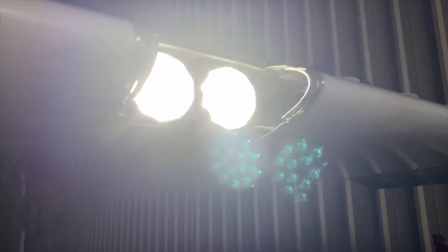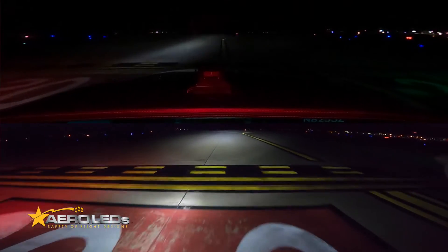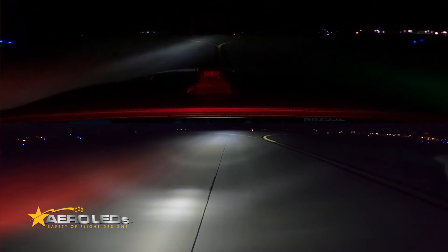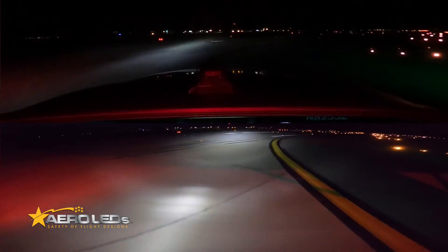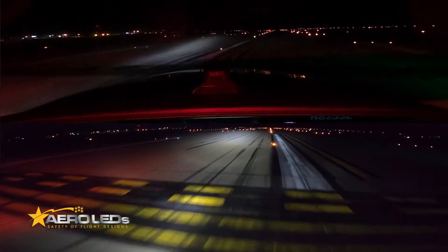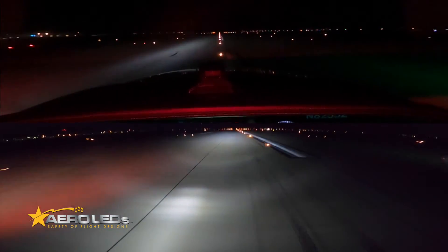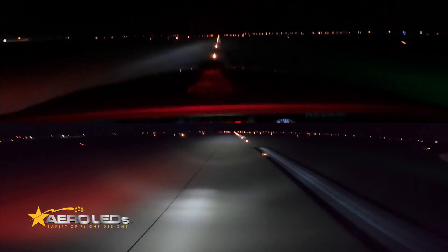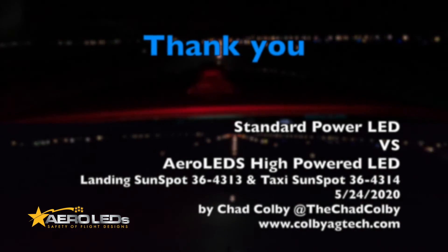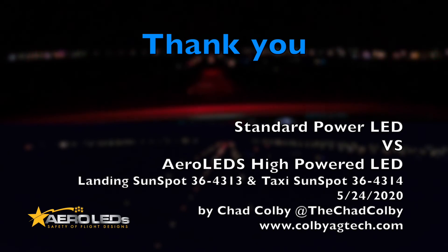I've got an alternator on my aircraft and the gauge didn't move with either one of these lights, so it's obviously not using a lot of power. In closing, check out this side-by-side departing runway two zero — look at the difference, and these are in real time. I was looking for a video like this before I decided to buy these lights, because they're not cheap, but you get what you pay for and the performance is outstanding.